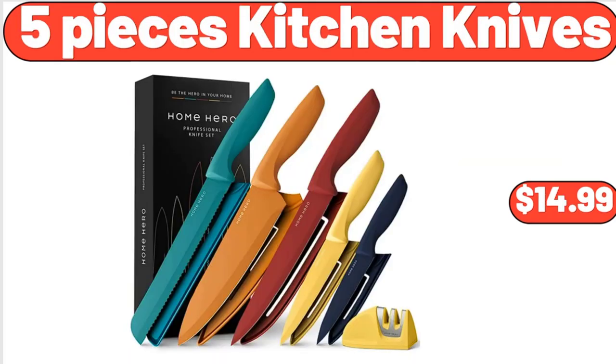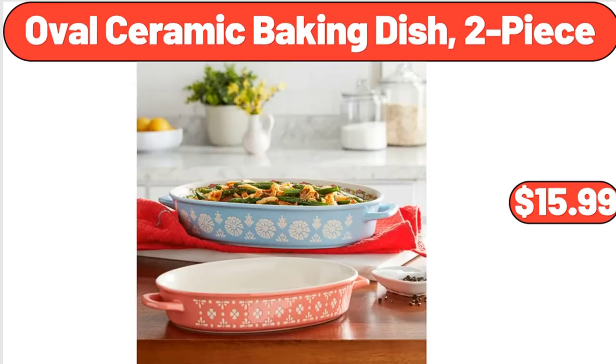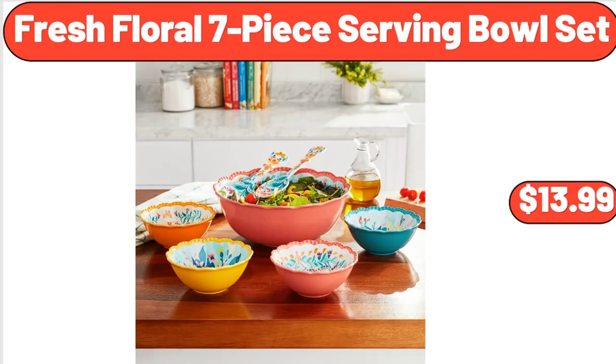5-piece kitchen knives, $14.99. Oval ceramic baking dish 2-piece, $15.99. Fresh floral 7-piece serving bowl set, $13.99.